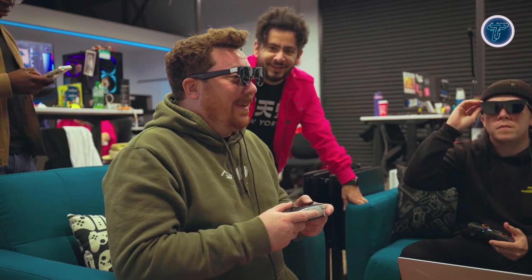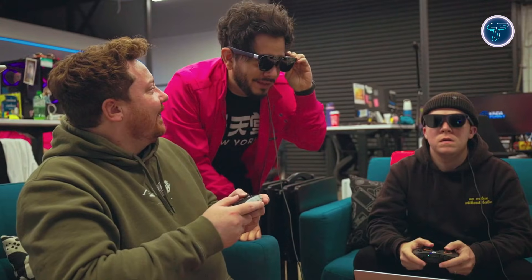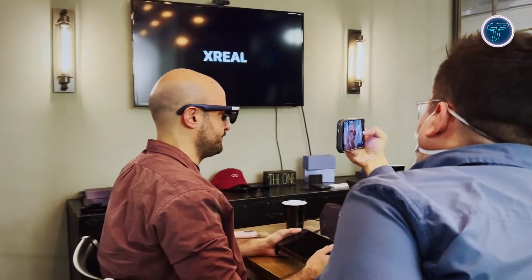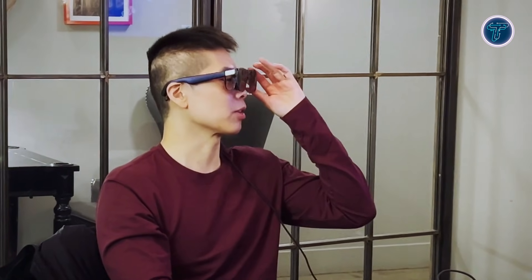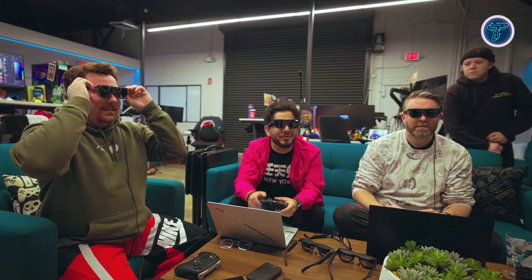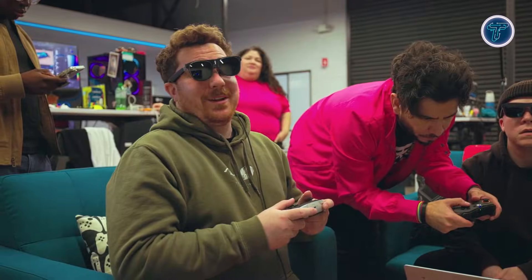What sets the XReal1S apart is its ability to add depth to regular content, making movies, games, and videos feel more engaging without extra hardware or complex software. Integrated spatial tracking helps keep the virtual screen stable in front of you, while tuned audio enhances the sense of presence. Designed to connect easily with phones, laptops, and gaming devices, the XReal1S represents a growing shift toward wearable displays that blend entertainment, productivity, and mobility into a single futuristic form.